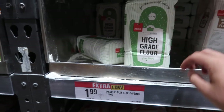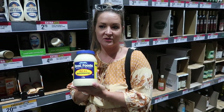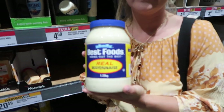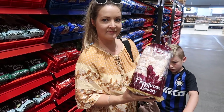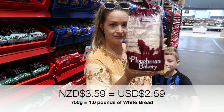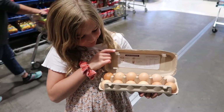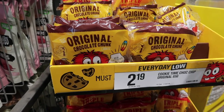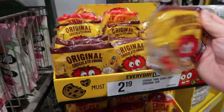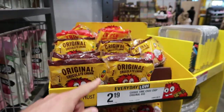High-grade flour — $20. Average white bread. Cookie Time original cookies — these are like our version of Chips Ahoy. That's the Kiwi version.